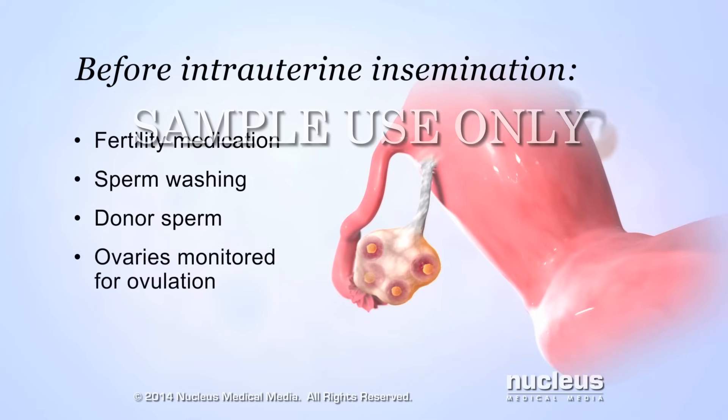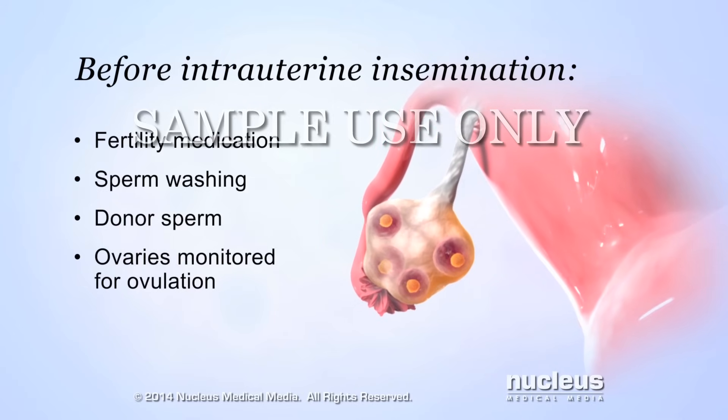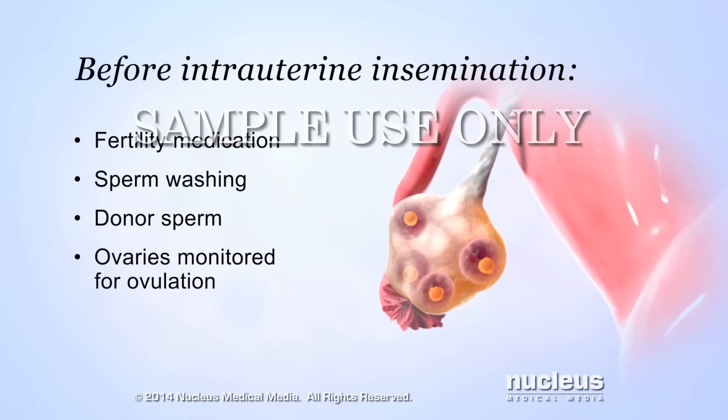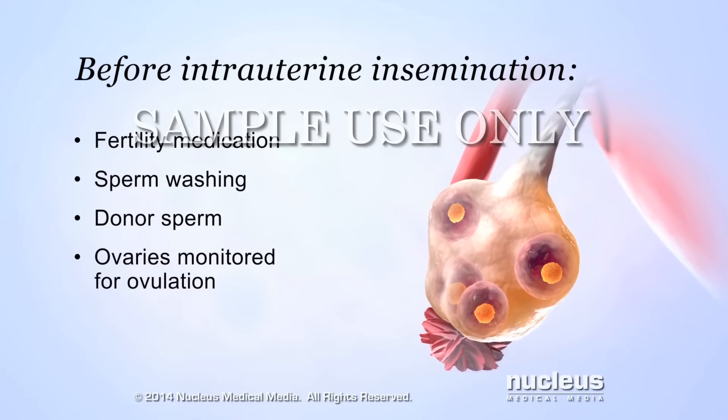The doctor will monitor the ovaries for ovulation. Intrauterine insemination must be performed right before or right after a woman ovulates, so that an egg is available for fertilization.